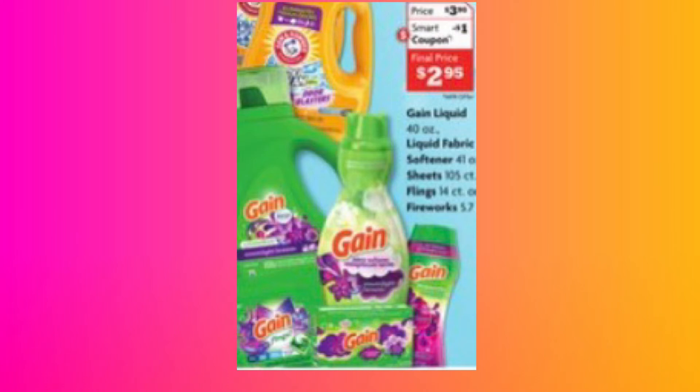We also have Gain — look at your app, y'all. You have a lot of Gain smart coupons available. They are on sale for $3.95 with a $1 digital, making it $2.95 for one of these items. So if you are a Gain lover, if you are brand loyal to Gain, go get your Gain for under three dollars. If you're trying to make your stockpile look pretty with the liquid, the sheets, or the fabric softener, go get them.